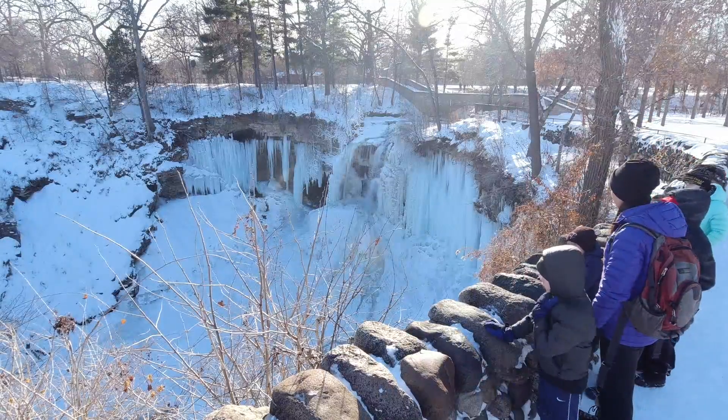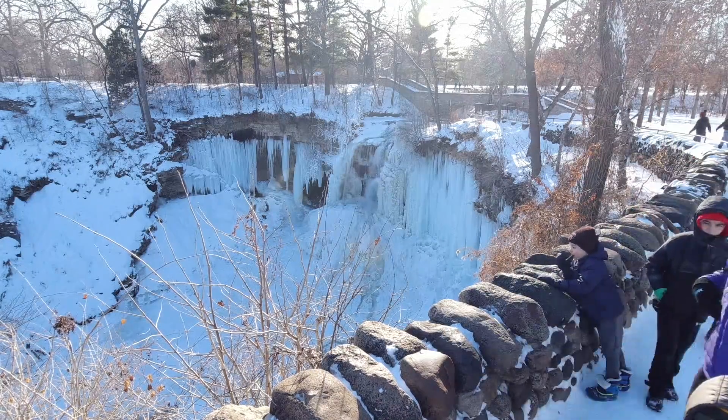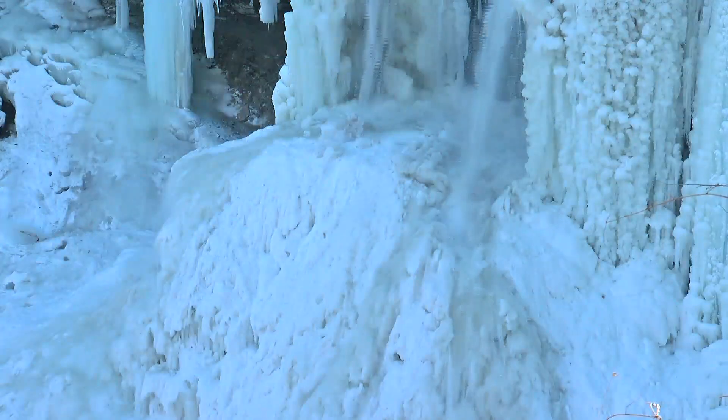Soak in the view, everyone — just not so close you get soaked, or in this case slip on the partially frozen flow at Minnesota Falls.